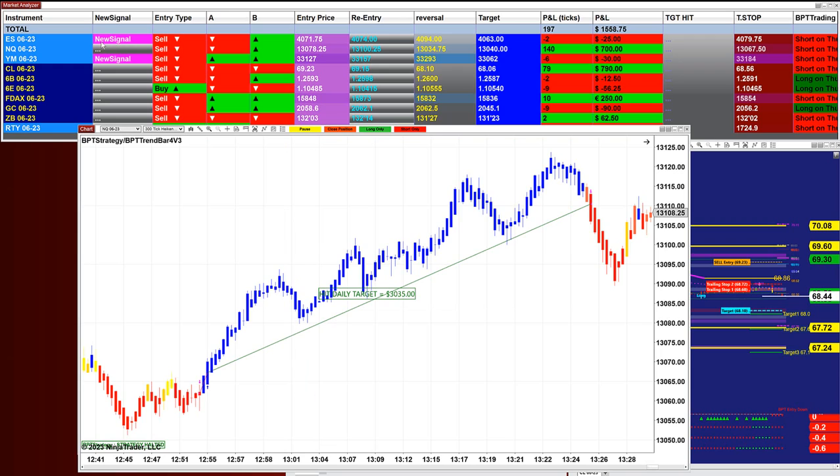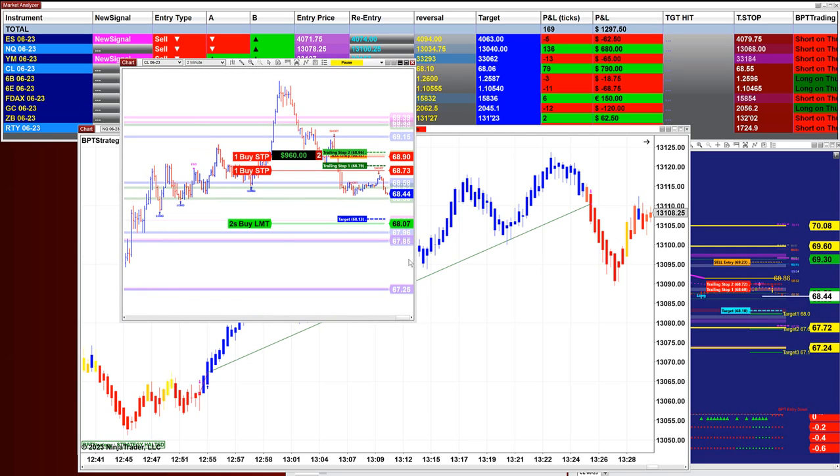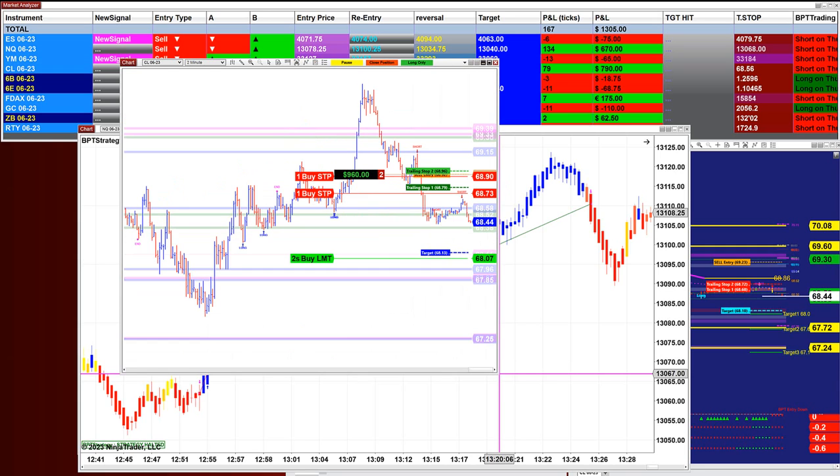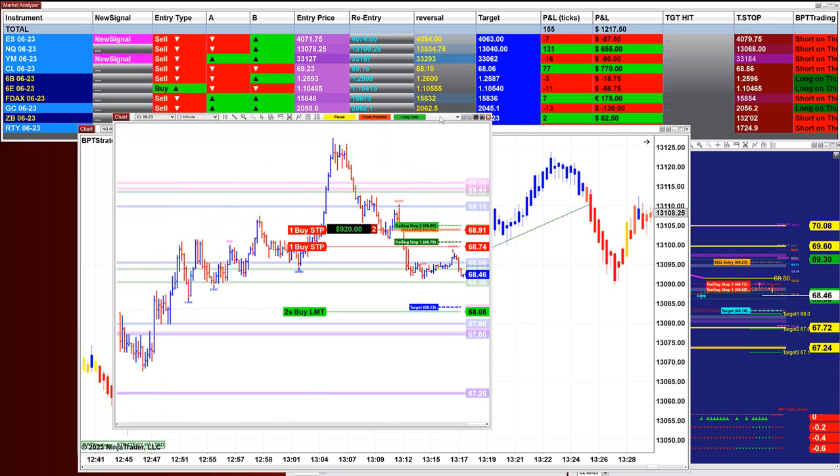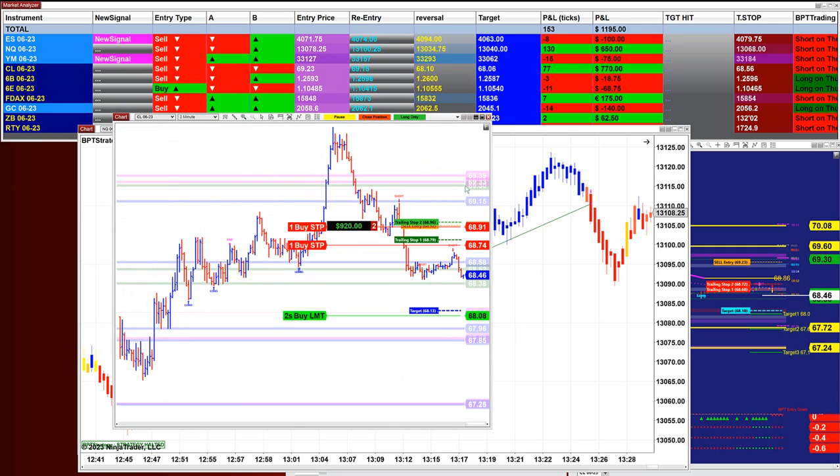If you notice, we have new signals coming up on the Market Analyzer. On the Market Analyzer we have five different automated trades, and it's all based on the signal. What's nice is it's all Fibonacci-based — your trailing stop is not just dummy training stuff, it's based on fibs.